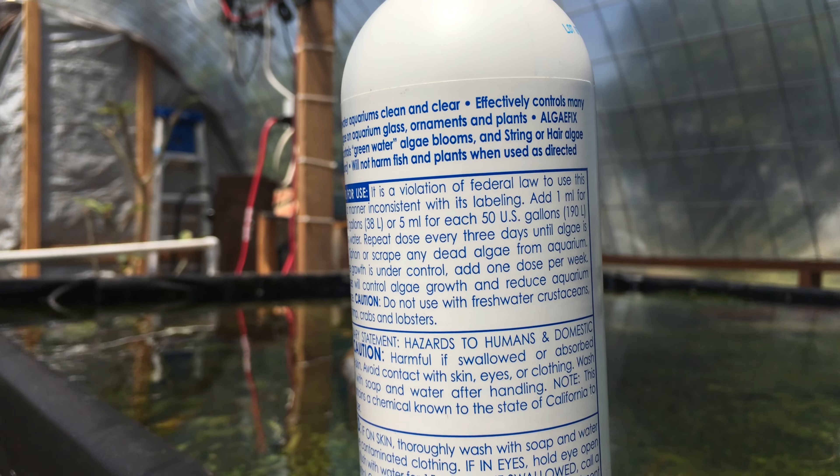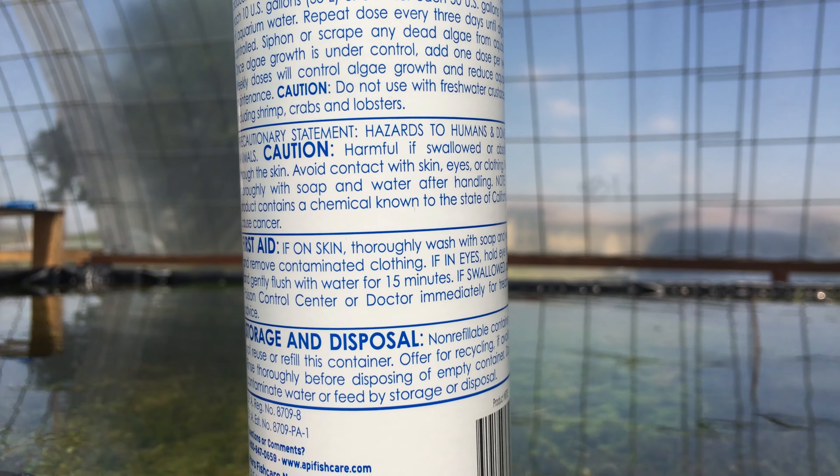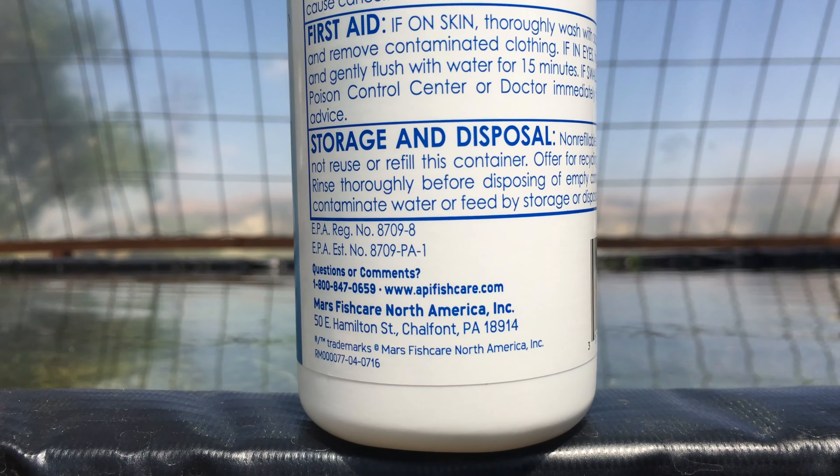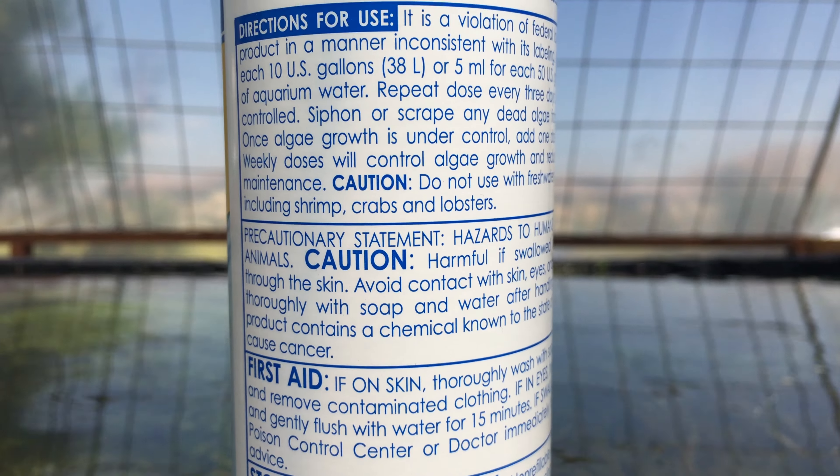What you do with this product is you just follow the directions on the back. You dose according to the size of the aquarium or system that you're trying to rid the algae from. And within about three days to a week, all the algae is gone.